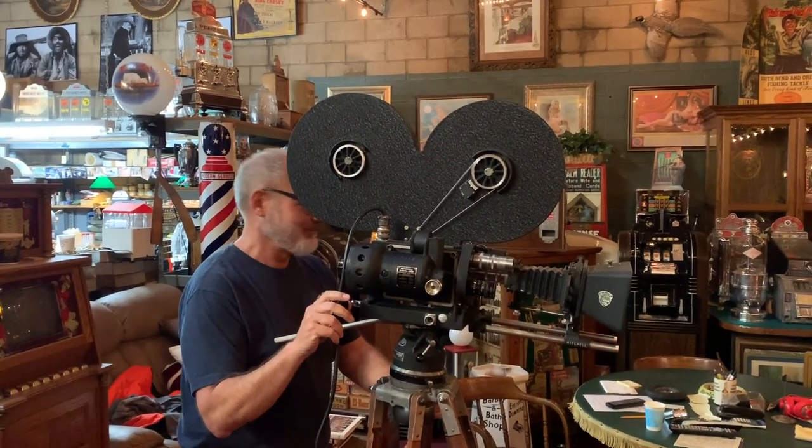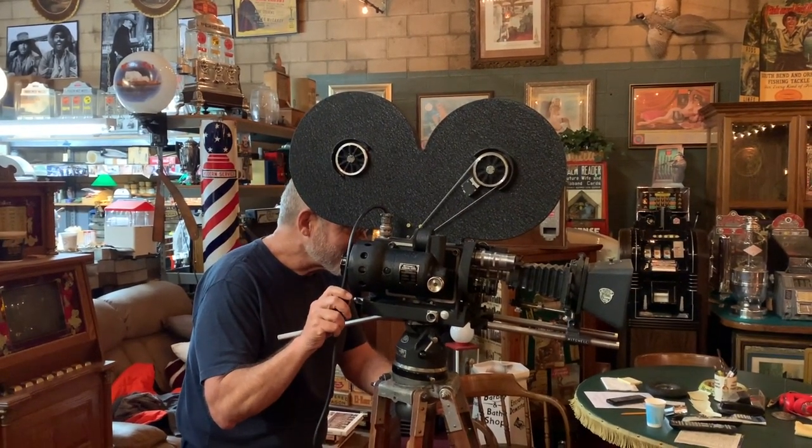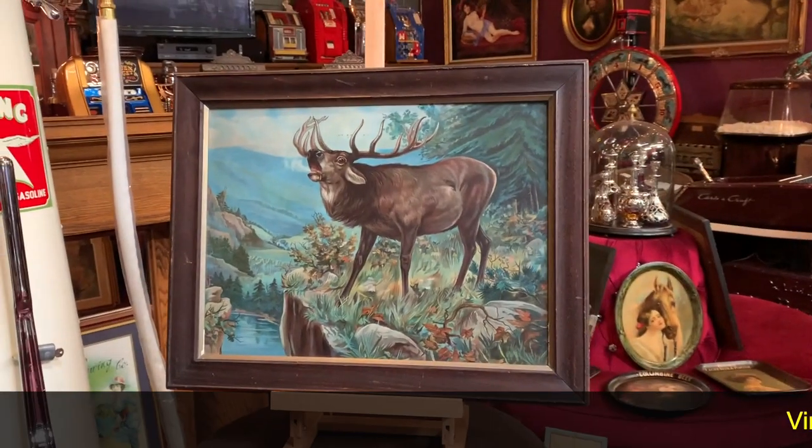Hey everyone, enjoy the show. From Antiques Network, how are you doing today?